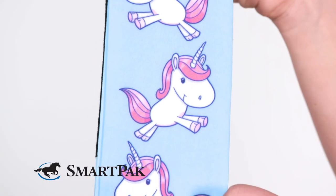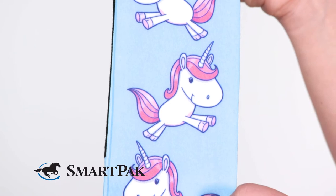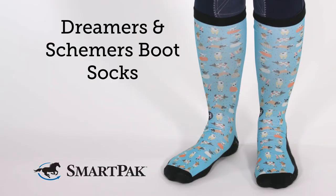Another thing I love about Dreamers and Schemers is that they're always coming out with new patterns, so my sock collection is never dull. I'm Kelsey, and the Dreamers and Schemers boot socks are fun and functional.